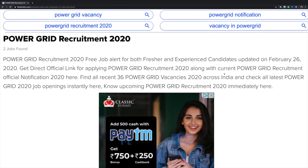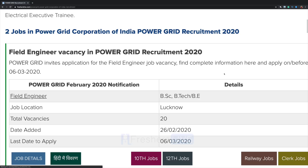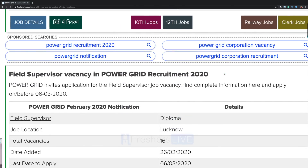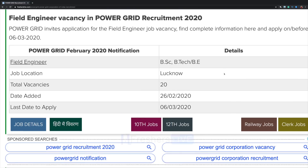Here we have the details to apply online for 20 field engineer vacancies in Power Grid recruitment. Right now there are two jobs: one is for field engineer and one for field supervisor. Let's see how we can apply for the field engineer vacancy.